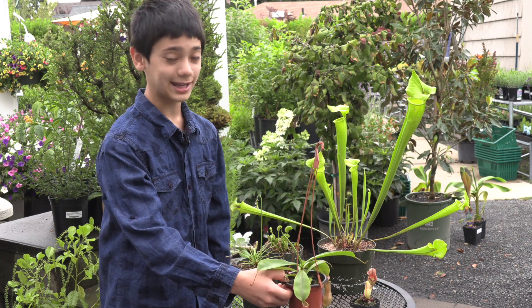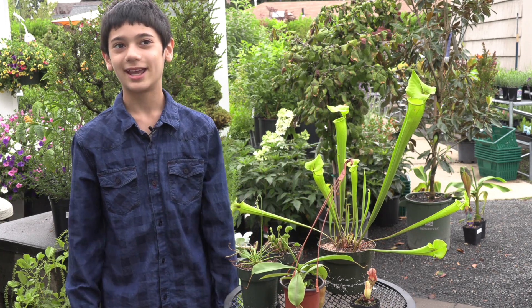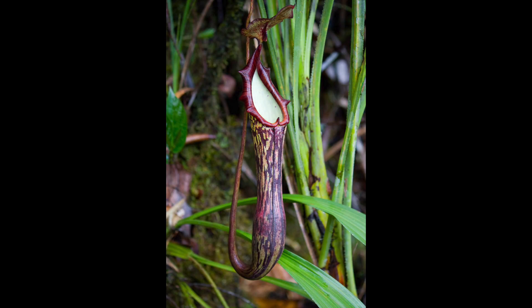I have an ant infestation in the bedroom, and the ants were dumb enough to keep falling into the pitcher plant every day, so I didn't have to worry about feeding it.